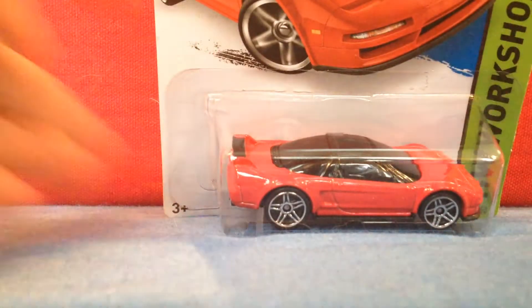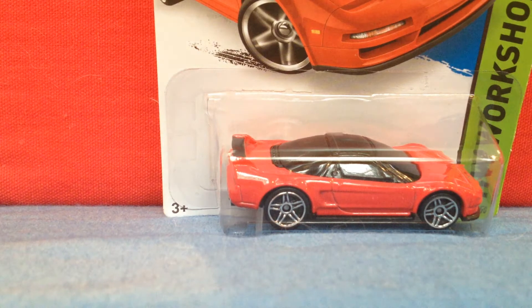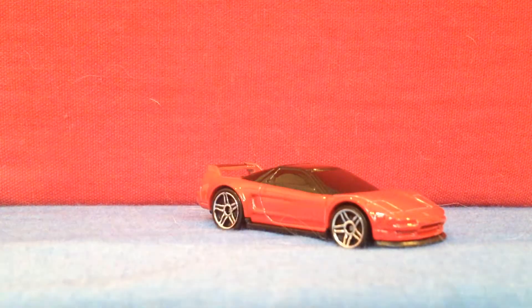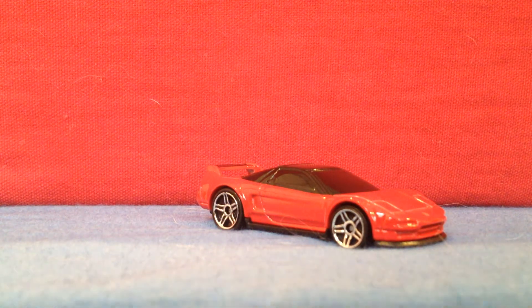I don't know why it says exotic — I consider this more an import. I guess it is kind of a sports car, but I consider it an import, not an exotic. Let's get cracked. Nice, I like it in red. Very cool. A lot of detail on this car.